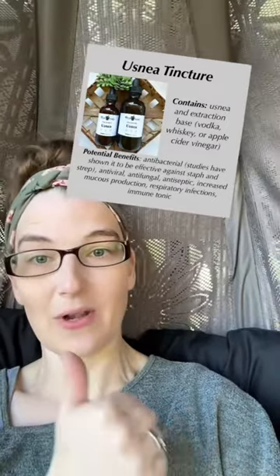We still have a couple bottles left of Usnea in the shop. This is antiviral, has been proven effective against staph and strep infections, and it's also antibacterial and antifungal. Farana, made with elderberries, echinacea, and astragalus, is going to help boost your immune system during cold and flu season — so this is one to definitely have on hand right now.